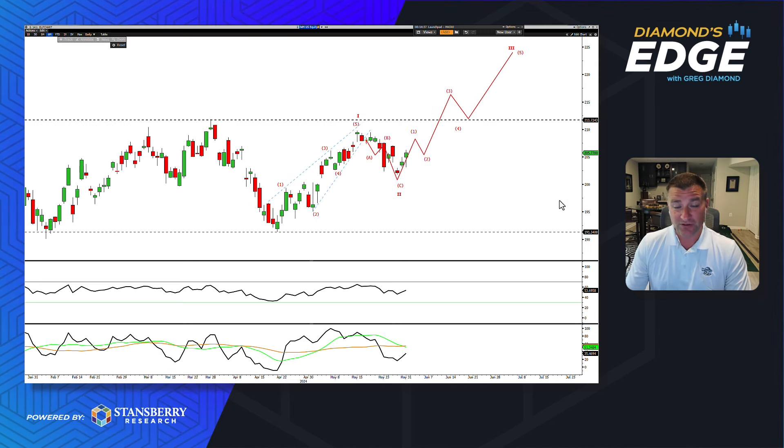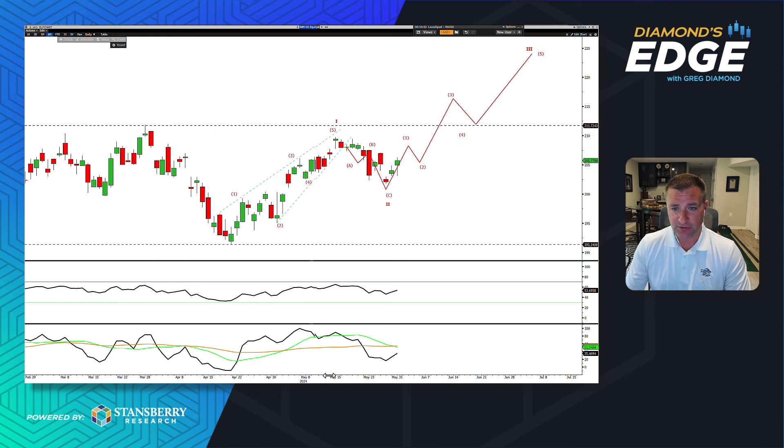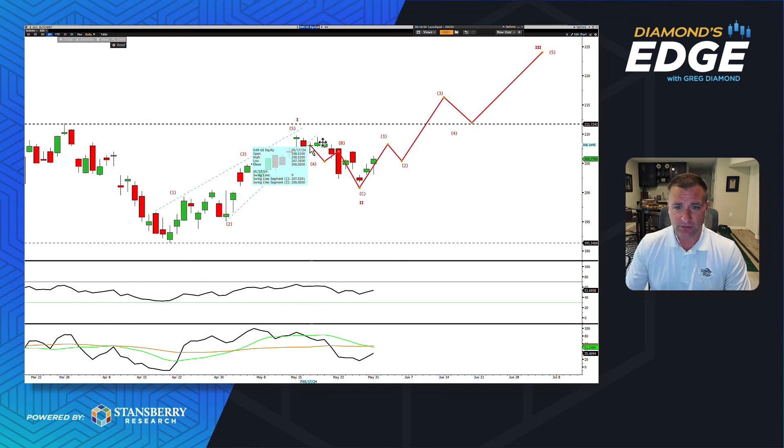I'm going to start first with the Russell 2000, which sometimes gets overlooked in favor of semiconductors, Nasdaq, S&P, and Dow. The setup I like here — going back to early May — is a potential big wave one, wave two low in the Russell 2000, and it looks like we got that last week with a nice bounce. If we keep seeing this strength with maybe a little bit of a pullback, this red line shows this could continue.